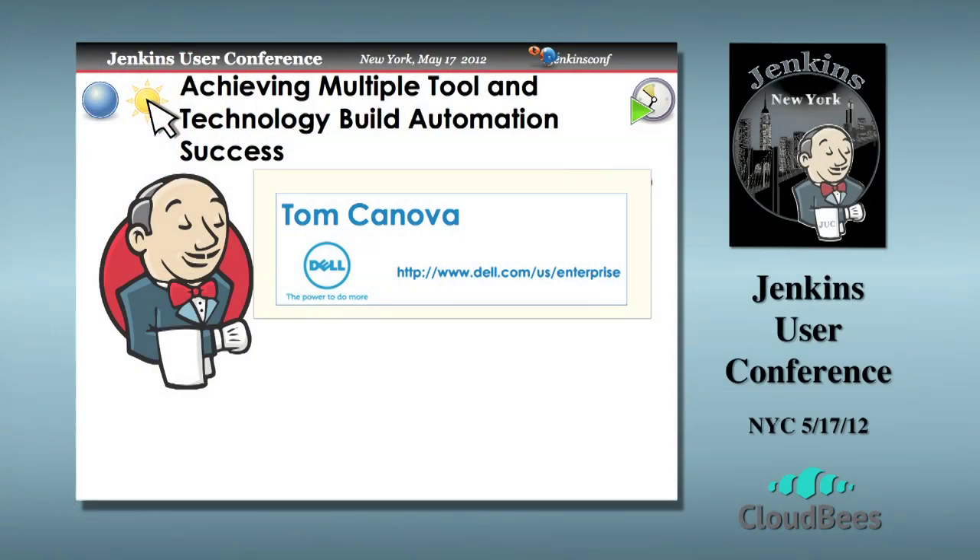My name is Tom Canova. I work for Dell down in Austin, Texas. I'd like today's presentation, at least this session, to be very much like a conversation. I have a feeling many of us are in the same role or very similar roles where we work. I'll share some of the things that I'm doing, especially in the realm of dealing with multiple tools and tying them together.